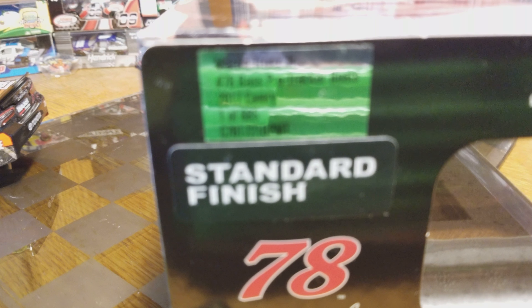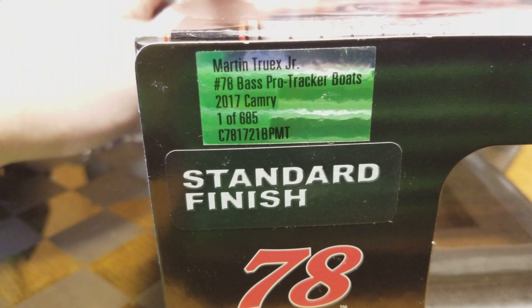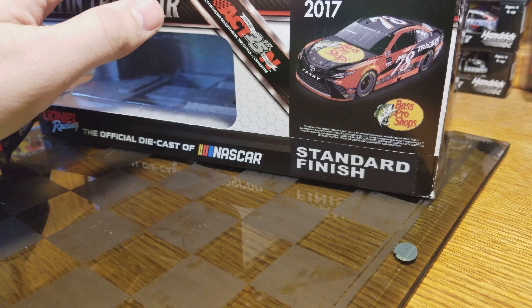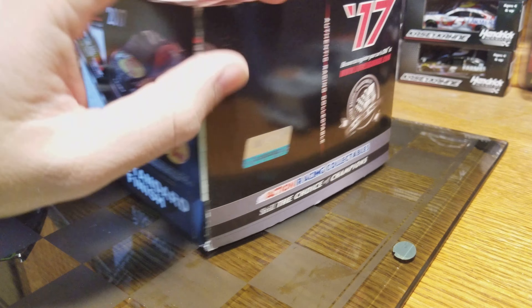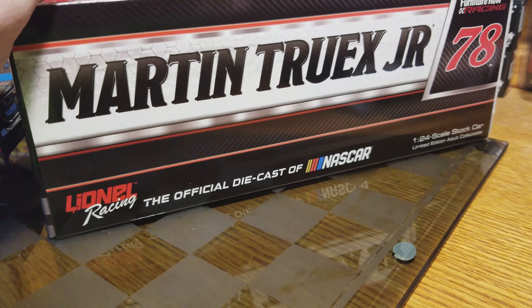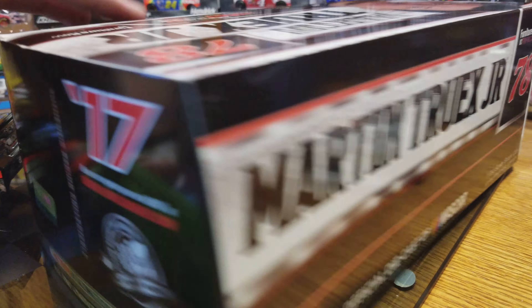We'll start with the box. 685 total made, 78 Bass Pro Tracker Boats, 2017 Camry standard box with the artwork up and down the side, standard finish clear window. Not my favorite box as far as the clear window style goes, but it is what it is — you can see what you're getting. Martin Truex Jr. logos all over the place.